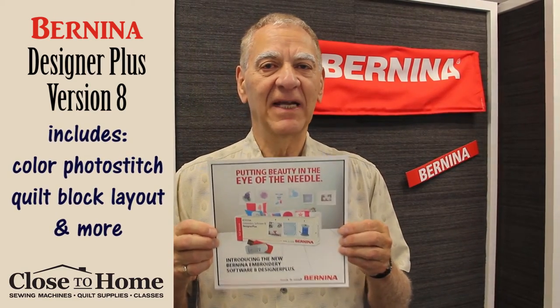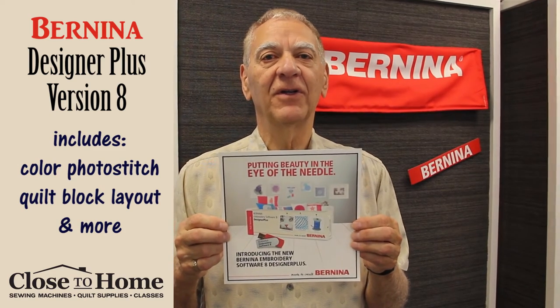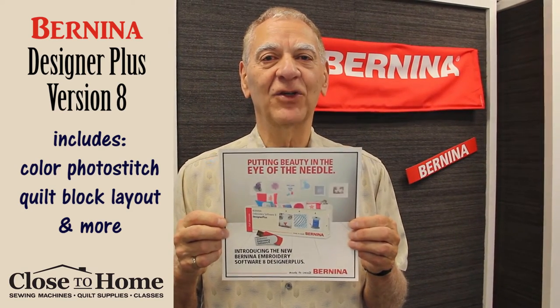It has a lot of features — too many to go through in the video — but the good news is there will be no more dongle. The dongle is history. You'll have your software and a little USB stick.